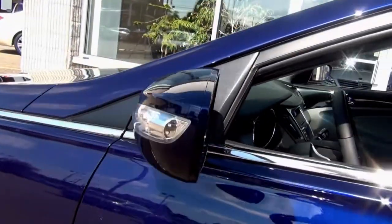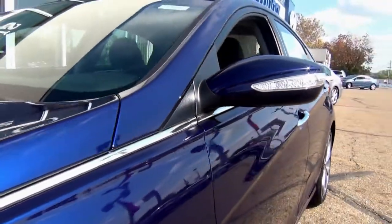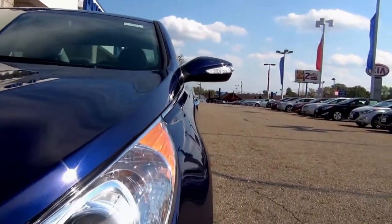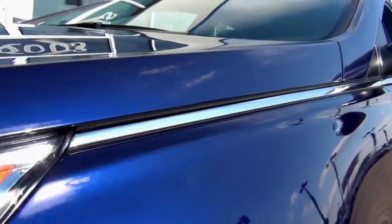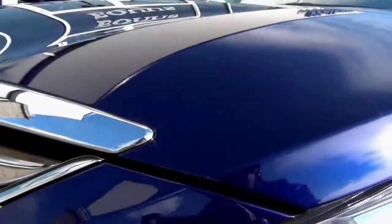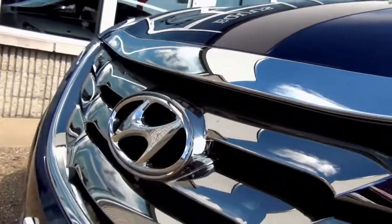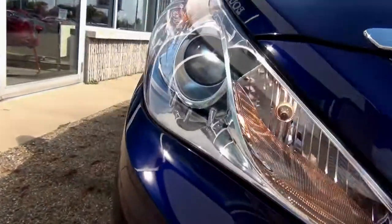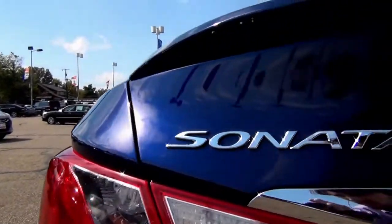Right above the SE is the Limited, available in the four-cylinder direct-inject engine or the Turbo. The Limited adds full leather surfaces, a sunroof, dual climate control, an upgraded audio system, nicer wheels, and better interior accents. With the Limited, you can also get the premium package, which includes a 7-inch navigation system, a panoramic sunroof, and a 400-watt Infiniti sound system. If you're looking for even more fuel efficiency, consider the Hybrid or Hybrid Limited.